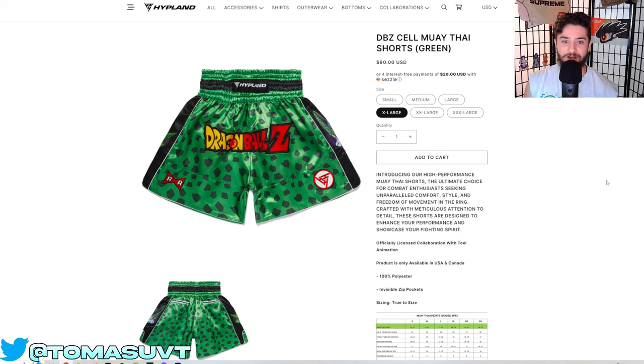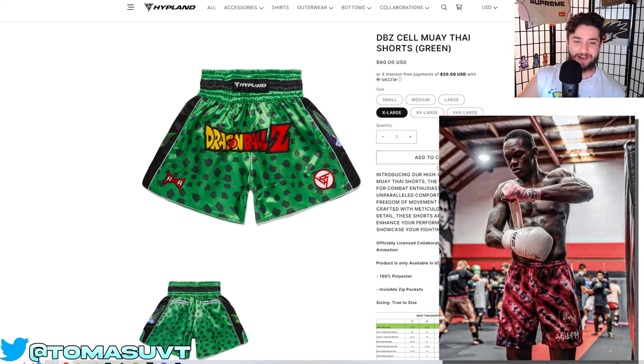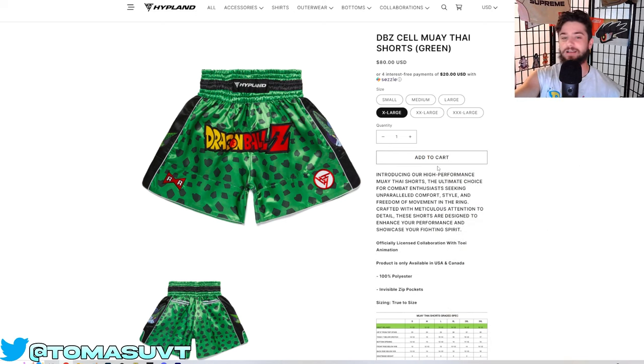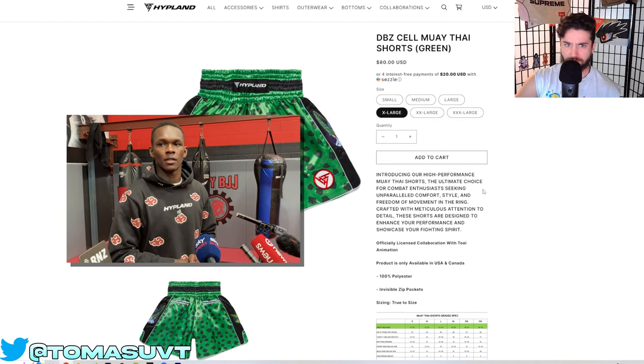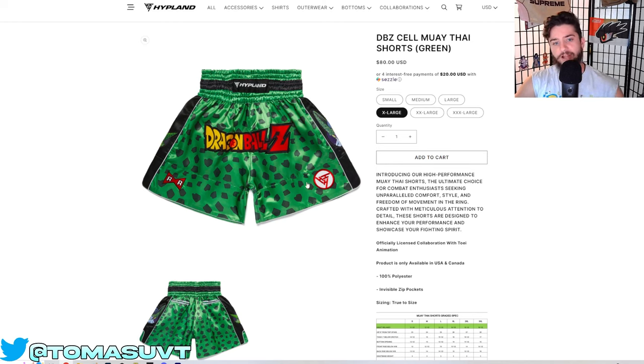Going into another piece from their Dragon Ball Z collection — the Muay Thai shorts. I'm only showing the Cell ones, but they also have Frieza and I think one of the heroes, maybe Goku or Vegeta. These are really, really cool. It looks like something you would wear in a boxing fight. Israel Adesanya definitely needs to fight in these — I don't know if the UFC will let him do that. But Israel Adesanya is actually a big fan of Hypland, and I think they sent him quite a bit of stuff. I'll put some pictures of Israel wearing some Hypland gear. These are super sick. Got the Red Ribbon Army right there, obviously the patches from Cell's character design, and you can see an actual image of Cell on the pant liner on the sides right there. Super, super cool.